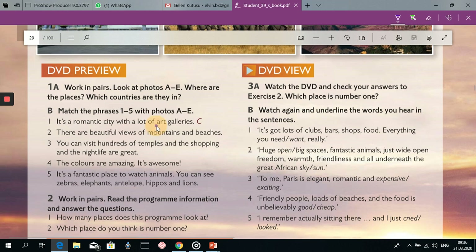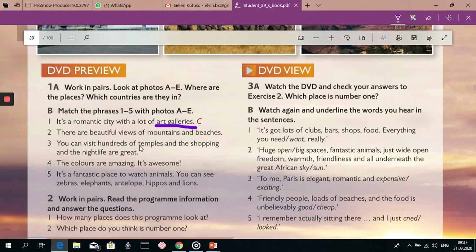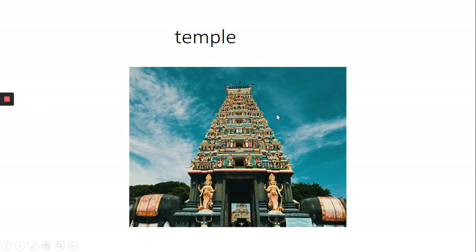Let's start from the first one: art gallery. Art gallery, as you see here, it's a building where works of art can be seen by the public. Our next word is temple. So what is a temple? As we see here, it's a building that is used for the worship of a god in some religions, for example, in Buddhism.